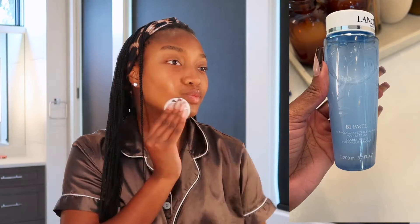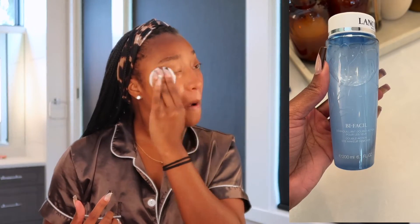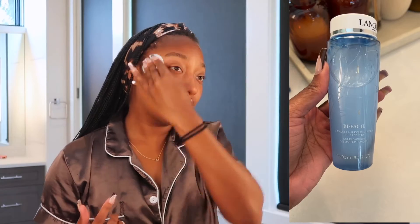The first step is going to be to remove any makeup that I have on. I don't currently have any on, but I decided to go through the motions and show you. I'm using the Lancôme Bi-Facil Makeup Remover. I think it's supposed to be for eye makeup, but I use it all over my face.